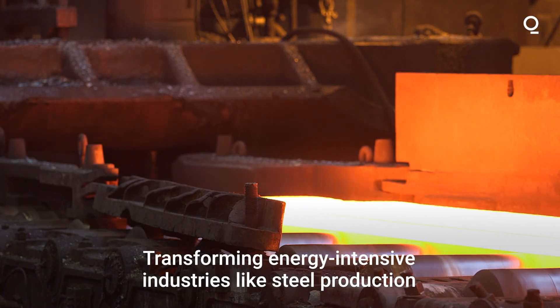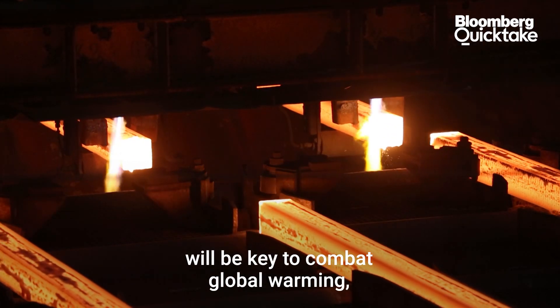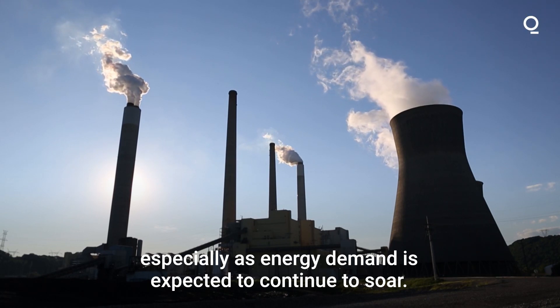Transforming energy-intensive industries like steel production will be key to combating global warming, especially as energy demand is expected to continue to soar.